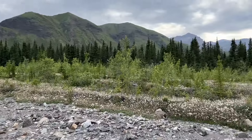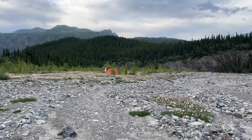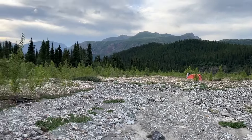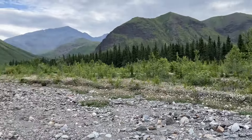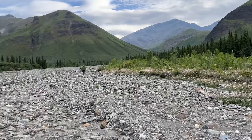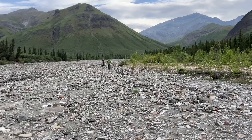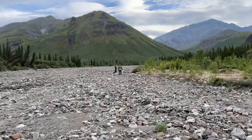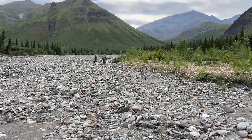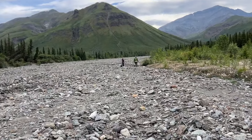We have our tent set up. It's 8:20. Just gathered some water at the stream. And we are headed up, away from the tent site, in order to make some dinner. We are starving. We have to make sure to cook and eat well away from the tent because of the bears — saw lots of bear prints.